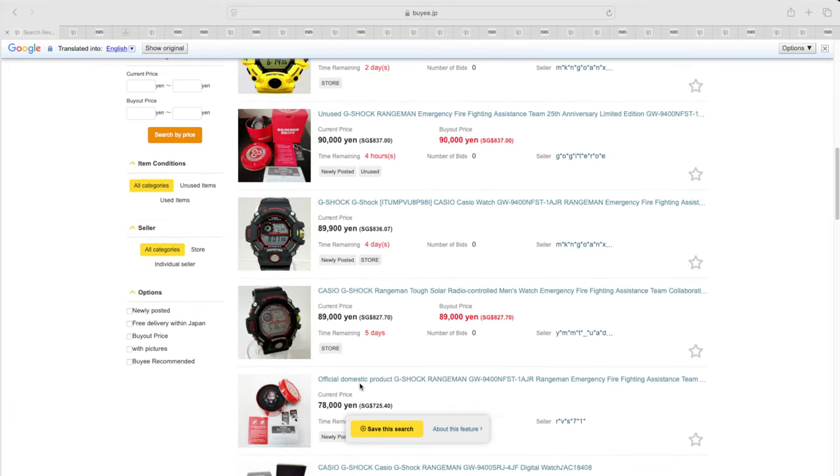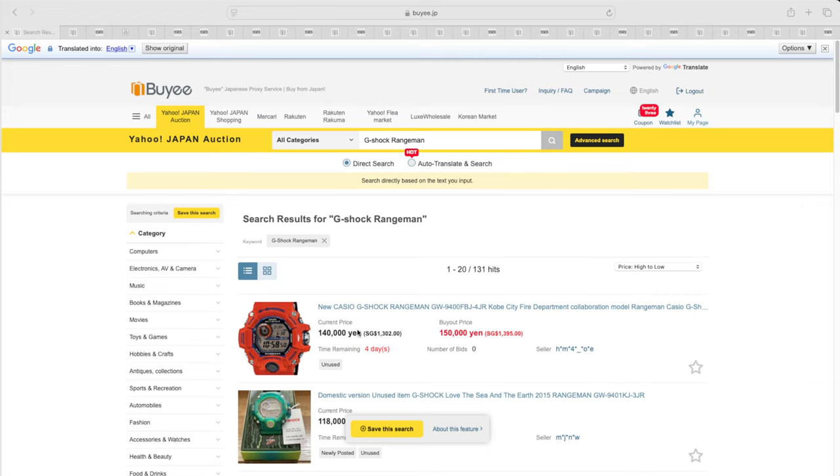I want to spend some time talking about some of the secondhand Rangemans that are available on Baie. What's interesting is that these watches don't necessarily depreciate in value — in fact, they gain value over time because of some really interesting collaborations. The designs have always retained the same shape, but it's the backplates, the colors, or the collaborations on the bands themselves that always made those Rangemans really interesting. I'm going to switch over to the desktop and look at some of these watches.